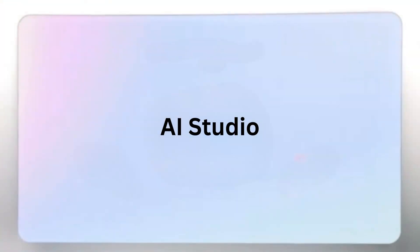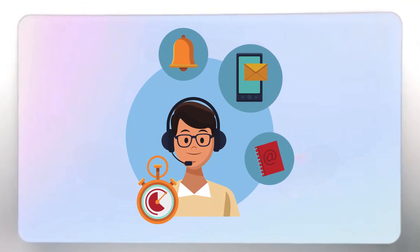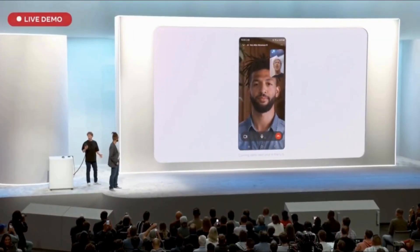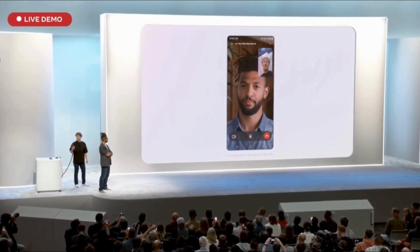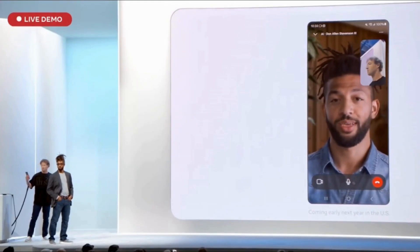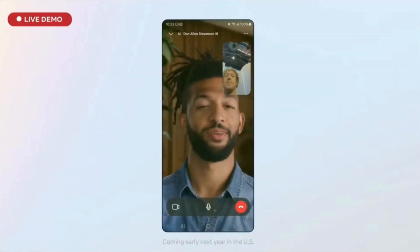Another cool feature is Creator AI — a digital personal assistant that helps when you have a lot of messages you can't respond to. You can train the digital assistant to respond to messages as you would naturally. In a demo, someone asked about a new book release, and the Creator AI responded: 'The main thing I want people to take away is the idea that you have the power to create your own opportunities by combining curiosity, adaptability, and resilience in a rapidly evolving digital world.'